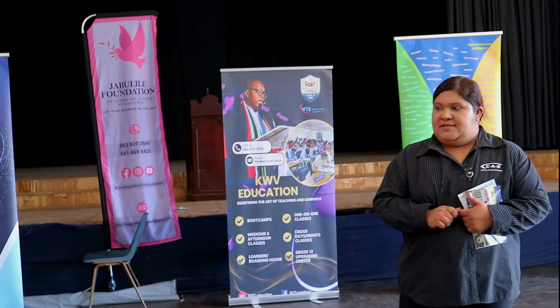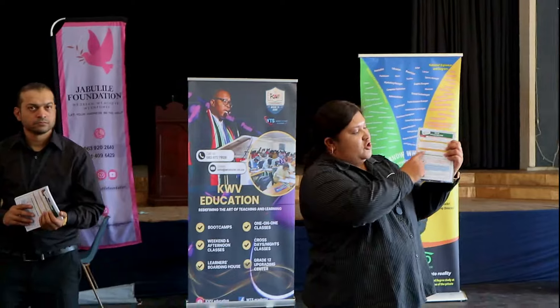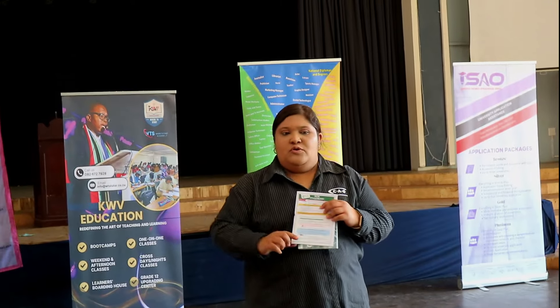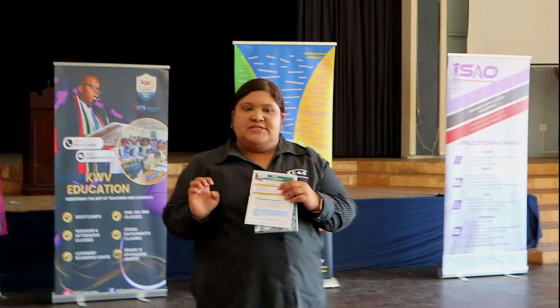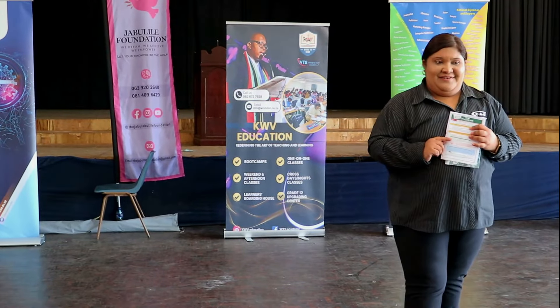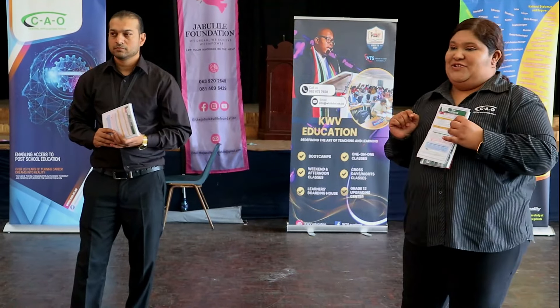When you are on our website, everything is explained there in detail. It will tell you the documentation required and give you a step-by-step guide on how to apply. You go to www.cao.ac.za, click on Apply, put your ID number in, click Continue, and it will prompt you for your personal details. Make sure that the correct details — your name and surname — are entered.